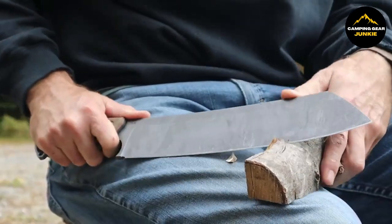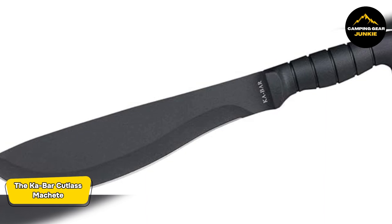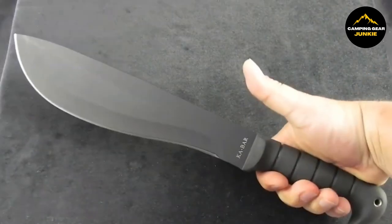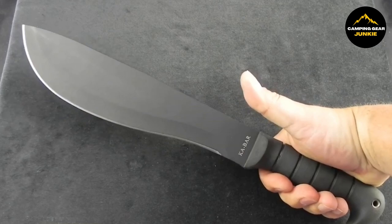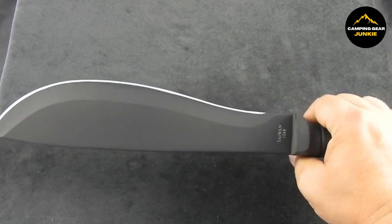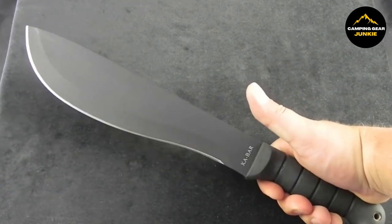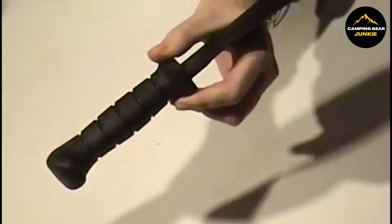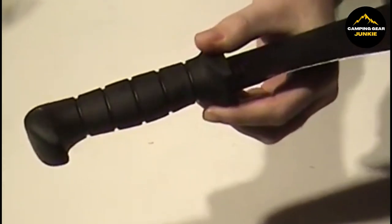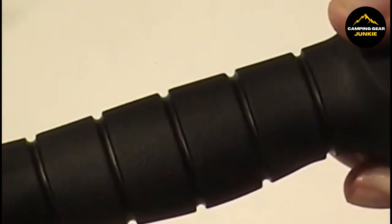Continuing with our collection, we introduce the Ka-Bar Cutlass Machete. Designed for a variety of outdoor tasks like chopping weeds, clearing campsites, and small branches, this machete sports a cutlass-style blade approximately 11 inches long, built from 1085 high-carbon steel. This type of steel promises excellent durability and edge retention, thus ideal for heavy-duty usage. What makes the Cutlass Machete more attractive is its carefully designed handle, made from black Kraton G, a thermoplastic elastomer, whose ergonomic shape ensures a firm grip and maximum control.